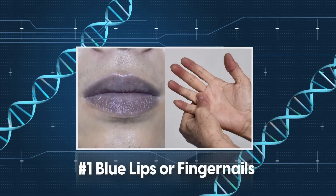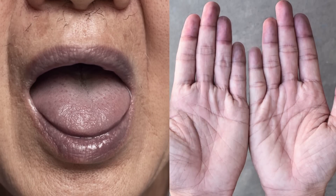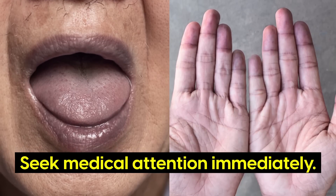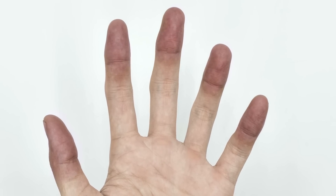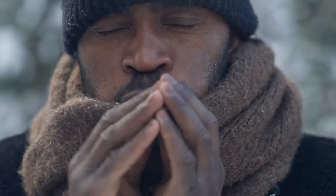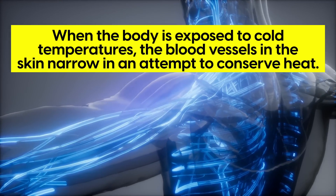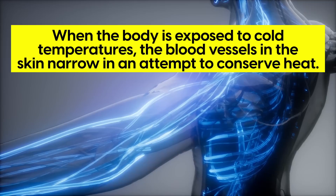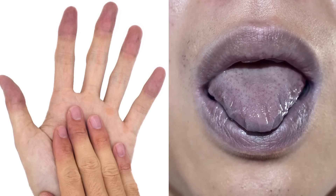Number 1: Blue Lips or Fingernails. Low oxygen levels can also cause your lips or fingernails to turn blue — if this happens, you should seek medical attention immediately. Oxygen-rich blood is bright red, while oxygen-poor blood is dark red or blue. When the body's cells and tissues don't receive enough oxygen, the dark red or blue blood becomes more visible through the skin, leading to the bluish discoloration. You may have experienced something similar when out in the cold for a prolonged period — cold temperatures cause blood vessels in the skin to narrow to conserve heat, reducing oxygen-rich blood reaching the skin.